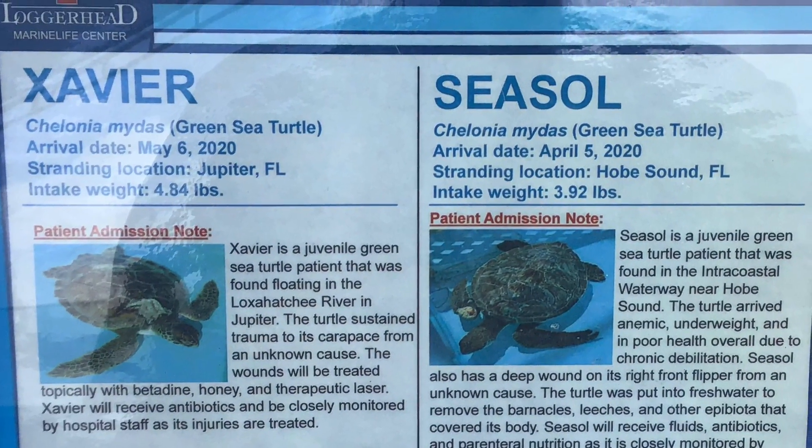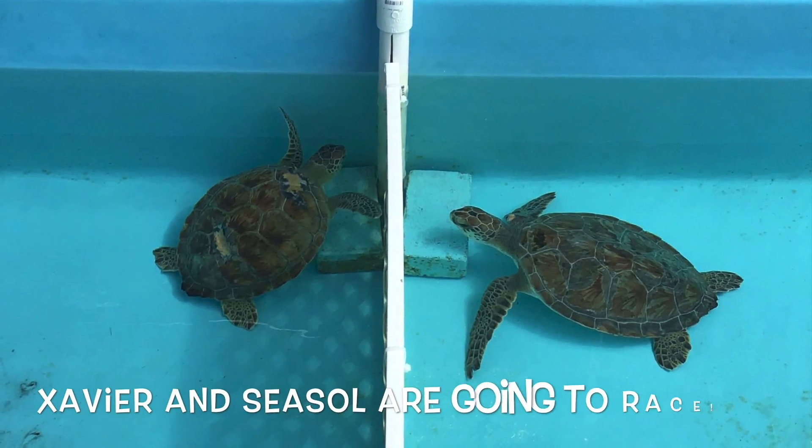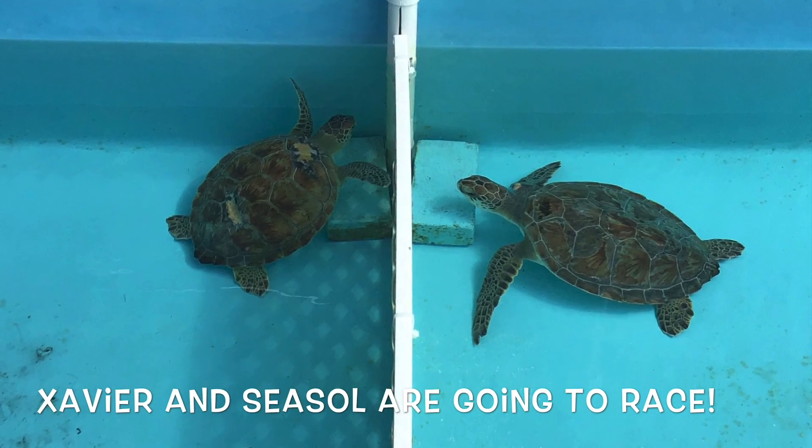Here we have Xavier and Cecil. They're going to have a race. Which one of them do you think is going to win?